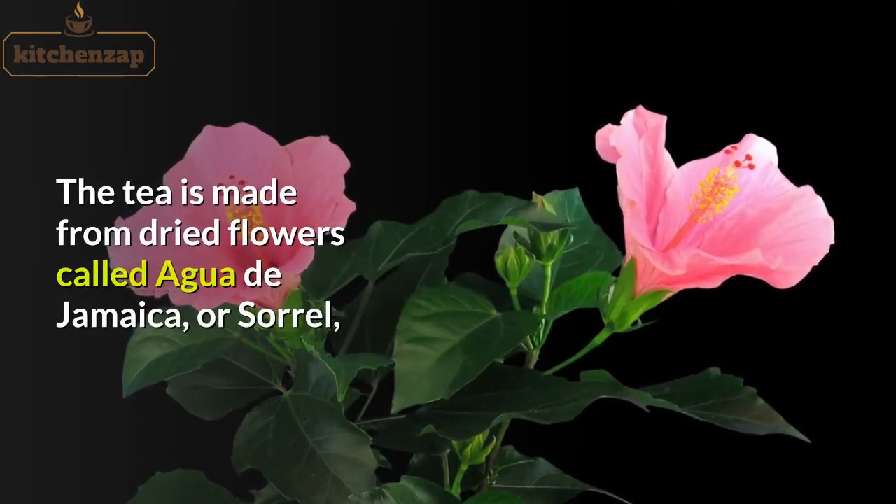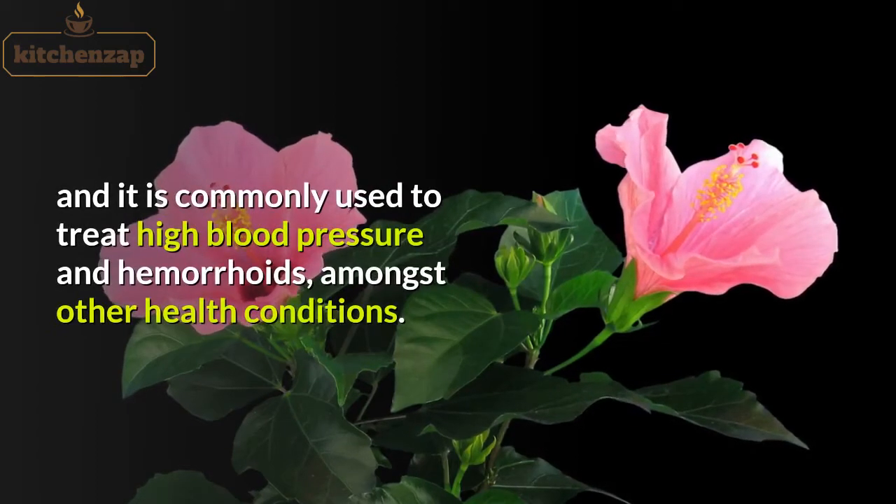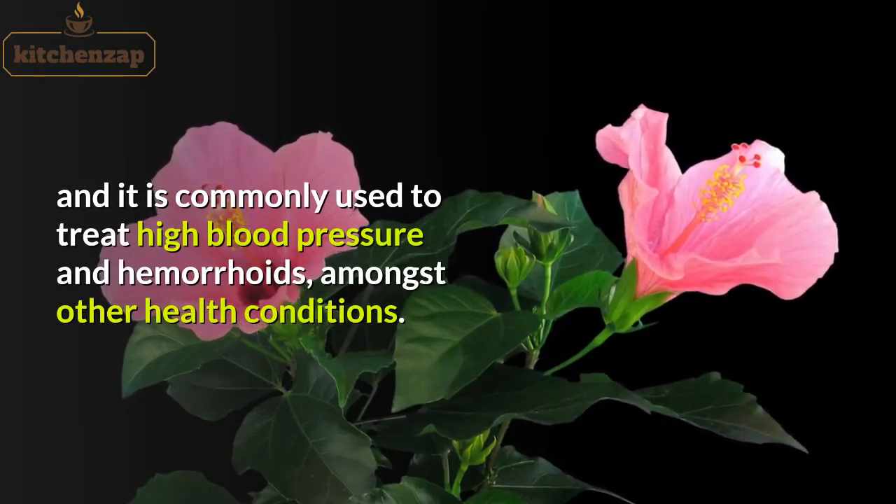The tea is made from dried flowers called agua de Jamaica or sorrel, and it is commonly used to treat high blood pressure and hemorrhoids, amongst other health conditions.